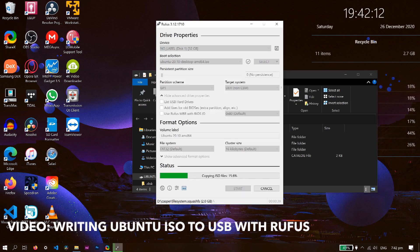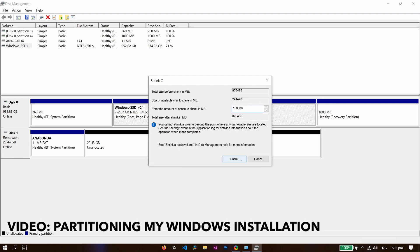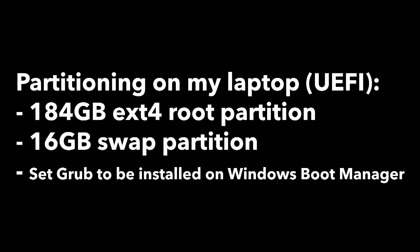I decided to go for Ubuntu 20.10 instead of Fedora 33. All links and things I use will be available in the description. I started off by making an install USB with the ISO file, then shrinking my Windows 10 partition to make some space for Ubuntu. The install went pretty well, although I had to do manual partitioning as my Windows drive is BitLocker encrypted. It was as easy as making an ext4 root partition, some swap space, and setting GRUB to be installed on the Windows boot manager partition. After that, I booted into the new Ubuntu installation and it went well.